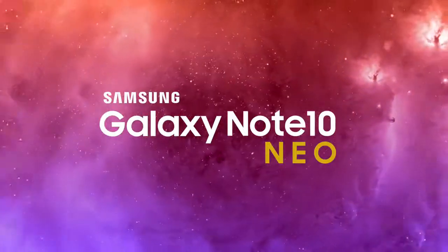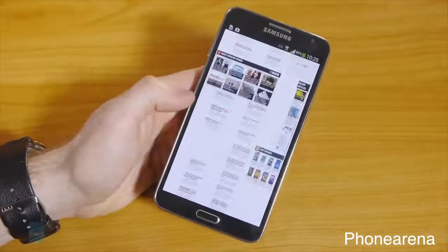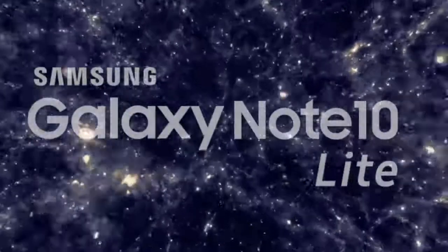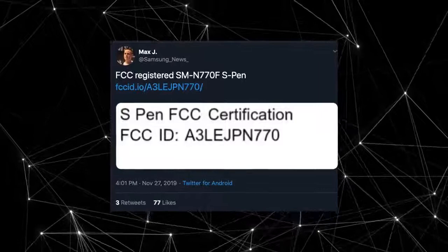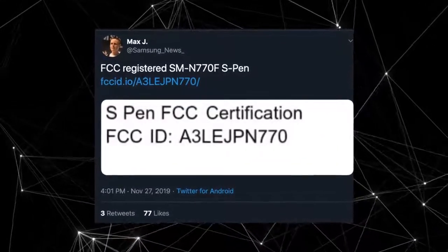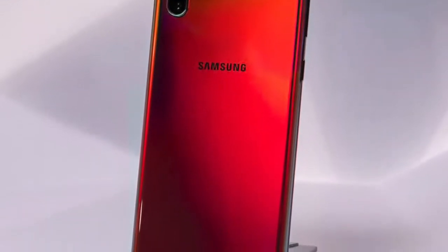What's up guys — a beast from the past is back! The Samsung Galaxy Note 3 Neo is coming back generations later as the Galaxy Note 10 Neo, or it might be called the Note 10 Lite. It's now confirmed via FCC. As triggered by Max J on Twitter, the S Pen for model number SM770F is now registered, which means this phone does exist and it's coming very soon.